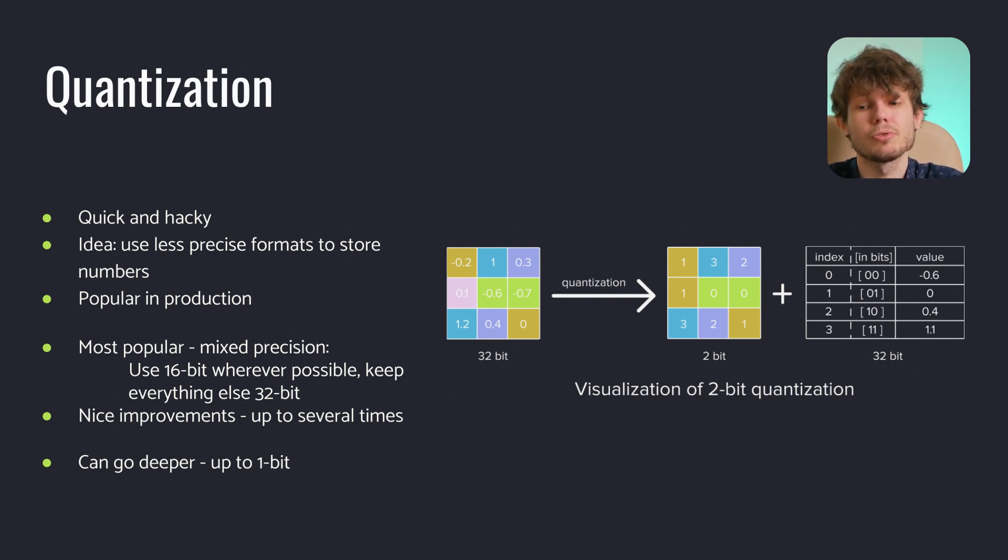There are several ways to do this. The most popular method is mixed precision training, in which 16-bit computations are used wherever possible. This approach, with modern hardware that has specific instructions for effective lower-precision computation, allows achieving quality similar to standard training while spending less time. Speed-up varies from 60% on TPUs to up to several times on standard consumer GPUs. It is worth noting that there are more extreme quantization methods — it is not limited to 16-bit. Some papers suggest going as low as 1-bit, though they come with a drawback of significantly reduced accuracy.